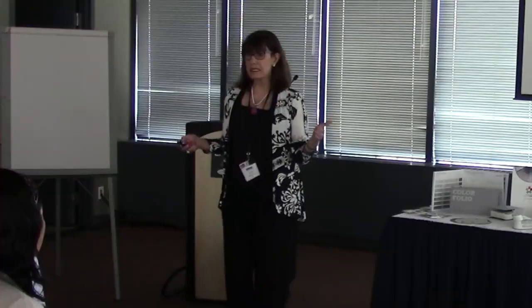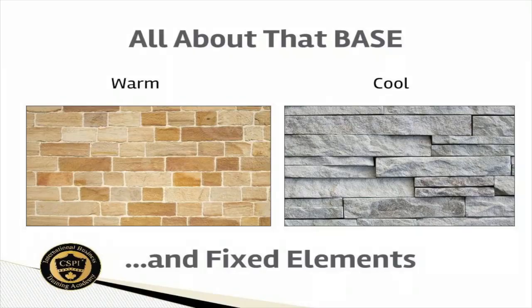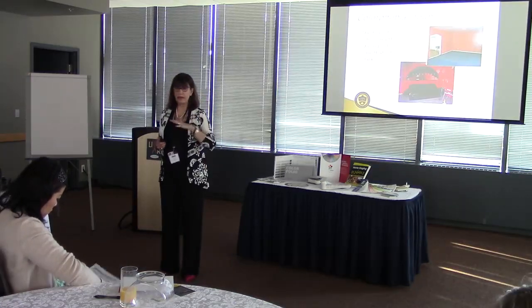I learned a lot today about color. Take a look at those fixed elements — what is it that is not going to change in that space to determine which way you're going to go? Are you going to go warm or are you going to go cool? It's going to be too dark and they were afraid to put it on there anywhere.